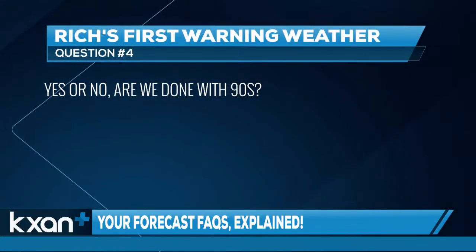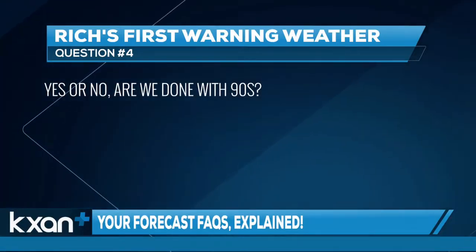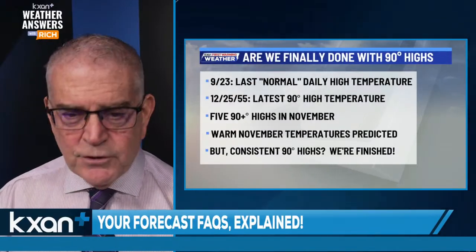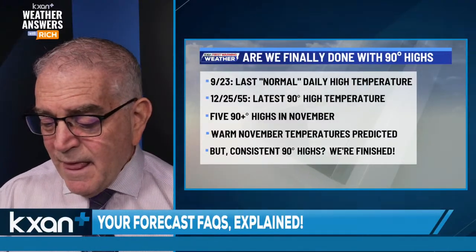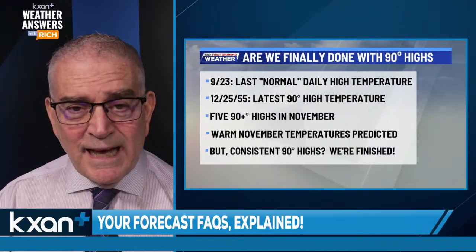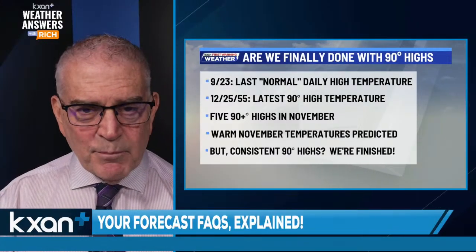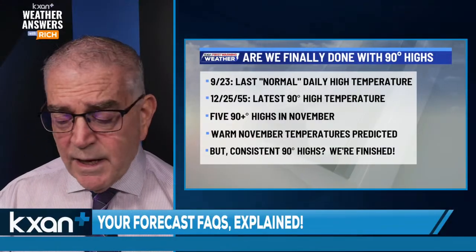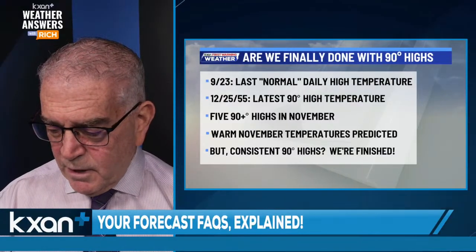Our fourth question: yes or no, are we done with the 90s? The last day the normal high temperature reaches 90°F usually occurs on September 23rd, based on data from the last 30 years. The latest we've ever had a 90-degree temperature was Christmas Day 1955 — so yes, we can have 90-degree temperatures in December, but it's rare. In November, over a 30-year period, there have been five days where the high has been 90°F or higher.